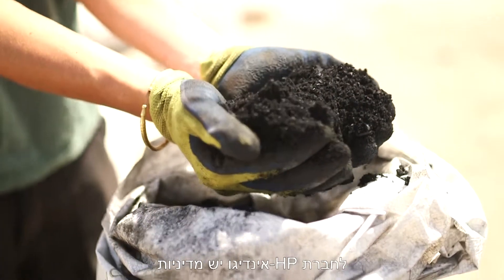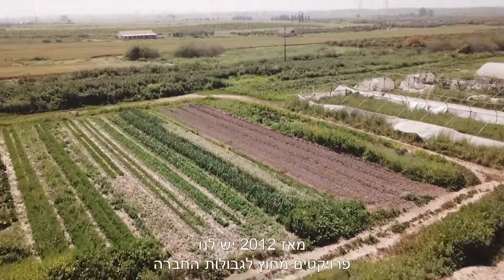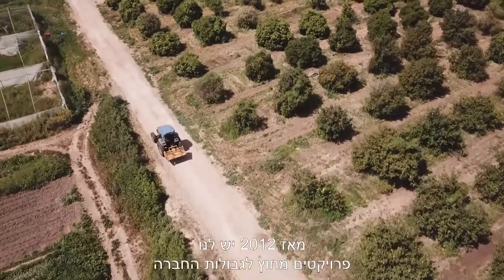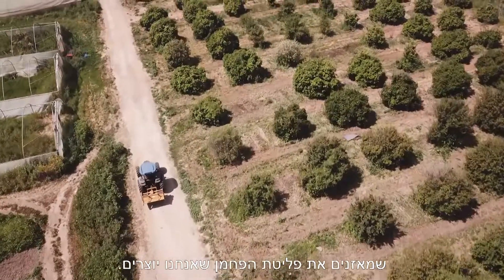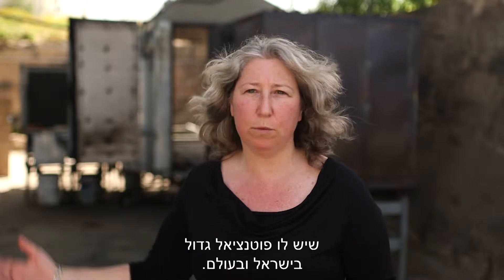HP Indigo has a policy to take responsibility for the impacts it has on the environment. Since 2012, we've had projects that offset in another location the amount of carbon that we create. We decided to support the Biochar project because it is a new startup R&D project that has huge potential both in Israel and globally.